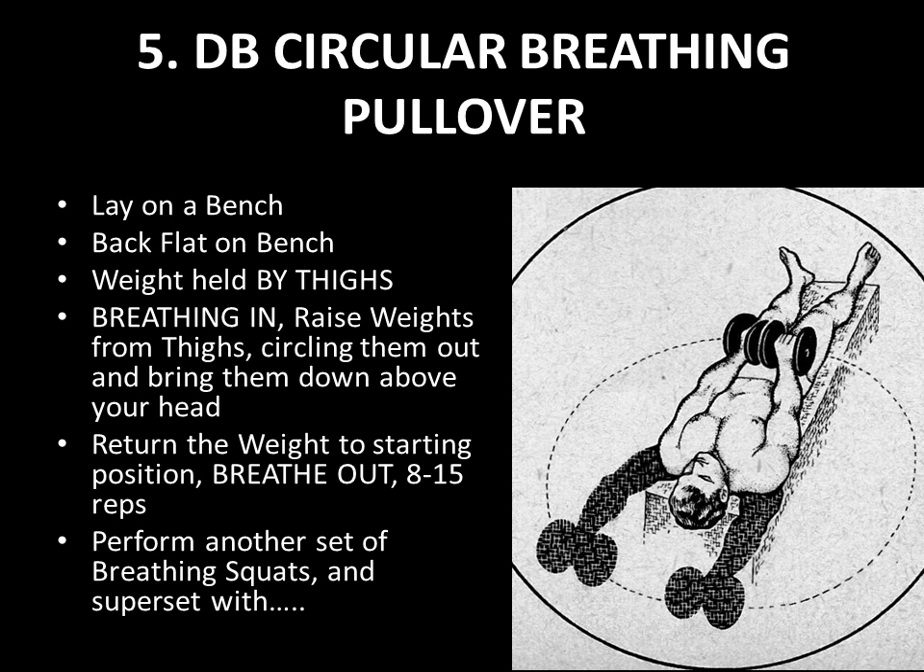For the fourth superset, after your 20-rep squats you superset with dumbbell circular breathing pullovers. Lay flat on a bench with your back flat and no excessive spinal curvature. The weight is held over your thighs, and as you take a deep breath in, you circle the weights up and out over your head in a circular motion — this has a different effect on stretching the ribcage. Once the weights are over your head and you've taken that big deep breath in, breathe out and return the weight to the starting position. Perform 8 repetitions initially, working up to 15 reps over the weeks.